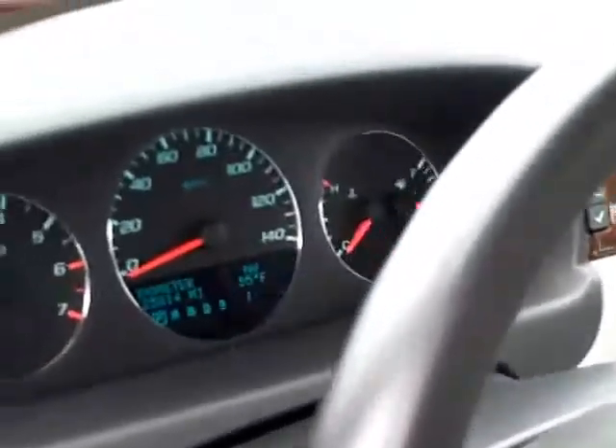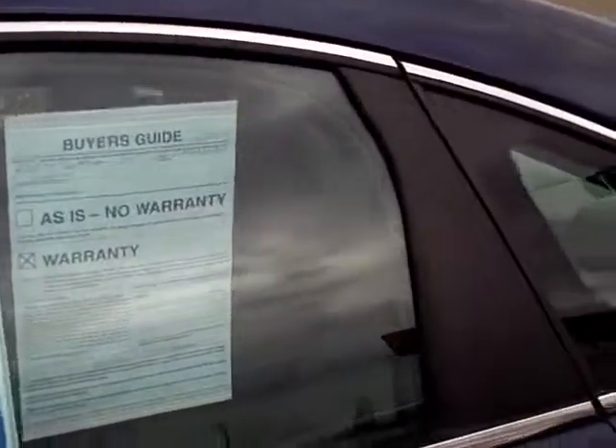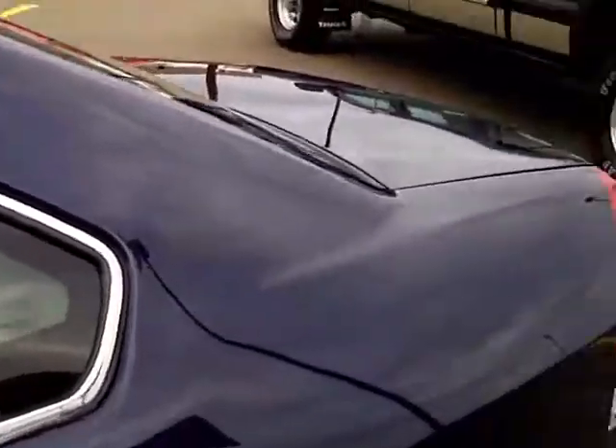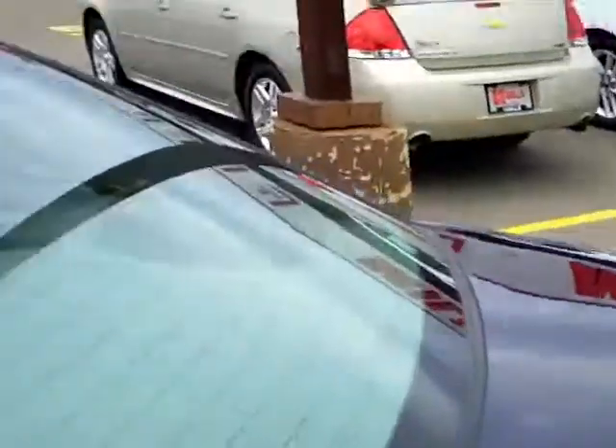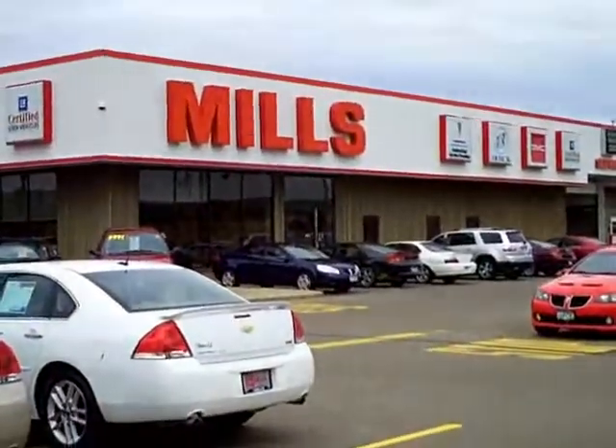This car has got 25,814 miles on it, and it is a 2011 so all your remaining factory warranties would still be in place — your three year, 36,000 mile from the day it was purchased new or put into service, and your five year, 100,000 mile powertrain. So just a really good buy here at Mills GM. If you have any more questions, just ask for Jamie David. Thank you.